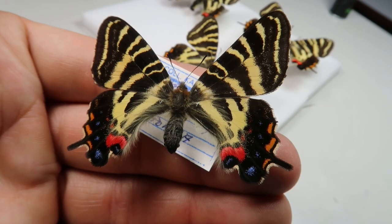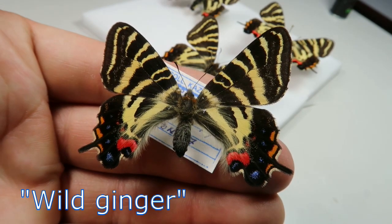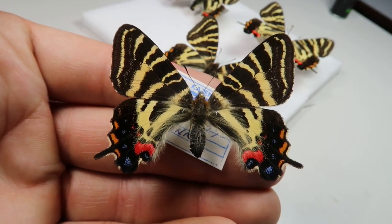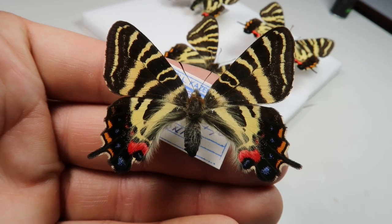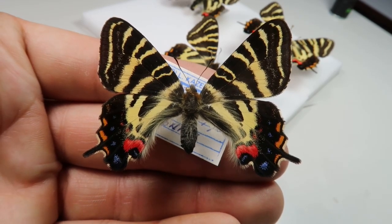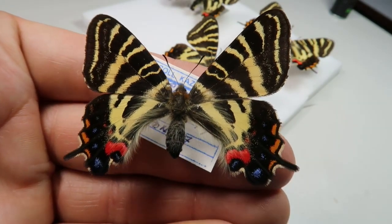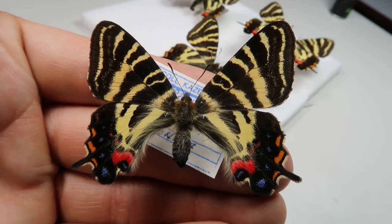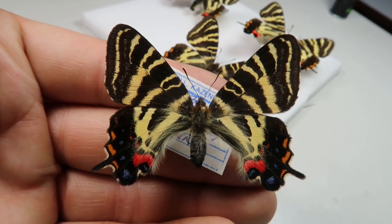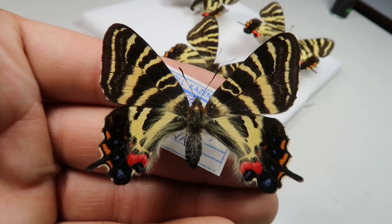Here the butterflies lay eggs on an unusual host plant: wild ginger. The name of this plant is very deceptive since wild ginger is actually not related to ginger that we eat at all. It is rather a small type of the Aristolochiaceae, known as the birthwort family or the pipevine family, and is a direct relative of the tropical climbing pipe vines that most gardeners are familiar with. The plant is also quite poisonous, but the caterpillars of this butterfly are immune to the toxin.